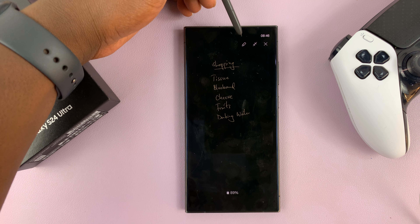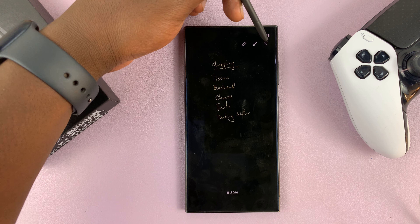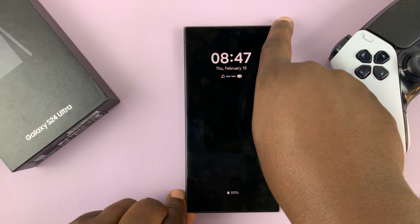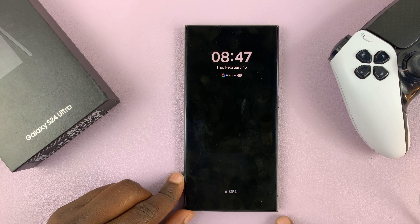You can also edit it from here, minimize it, or even close it from right here, and go back to the original always-on display. And that is basically how to pin a screen-off memo to the always-on display of your Galaxy S24.